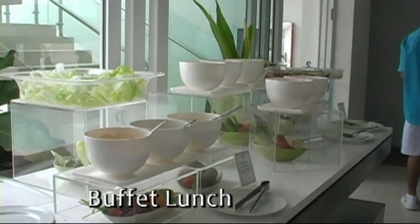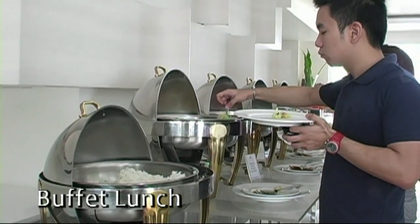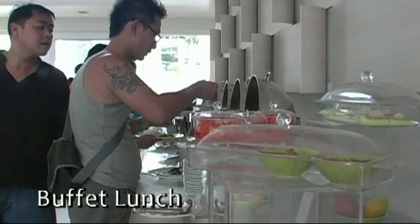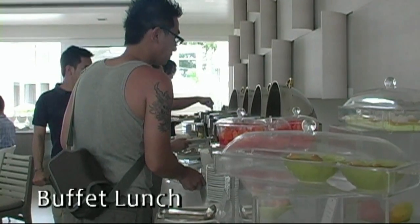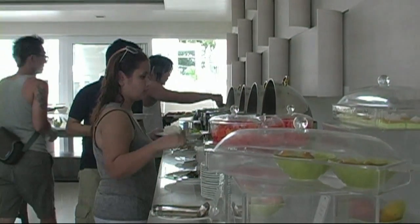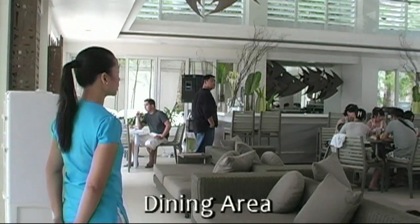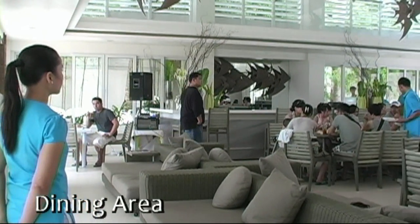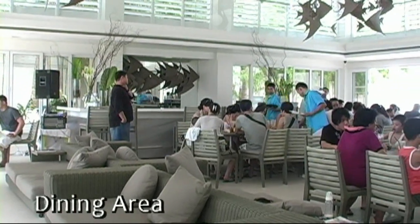Here we have the restaurant. It's set up with buffet-style breakfast, lunch, and dinner. The food is absolutely delicious and fresh. Here you get a nice view of the dining area and just how open and bright it is.